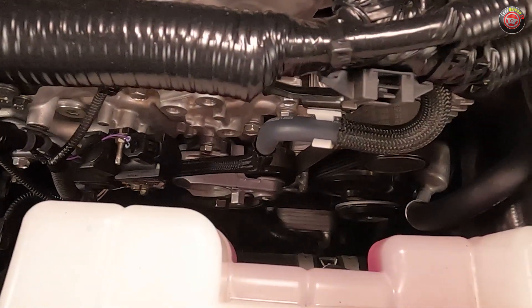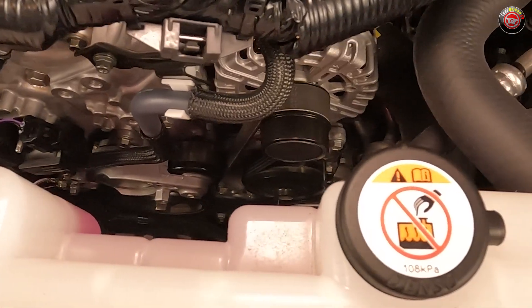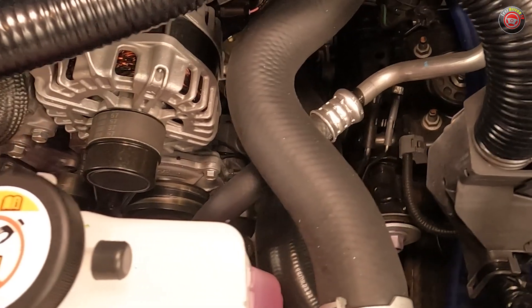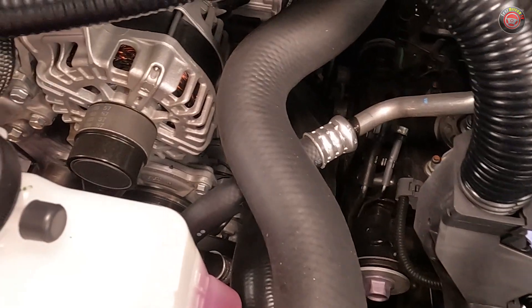At the front of the engine is a simple serpentine belt driving the water pump, alternator, and AC compressor. This Tacoma has an electrically-powered power steering rack, so there's no power steering pump. On iForce Max hybrid models, the AC compressor is electrically driven instead.